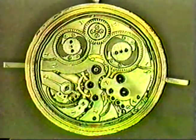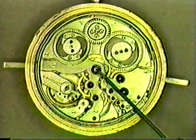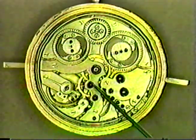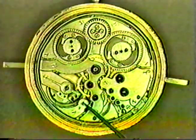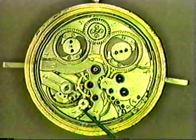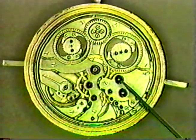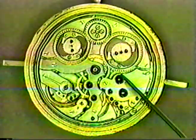Here you can see we have two trains. One train goes from the center to the third and fourth wheel and the escape wheel — the pallets and the balance — and that is for the going side of the watch.